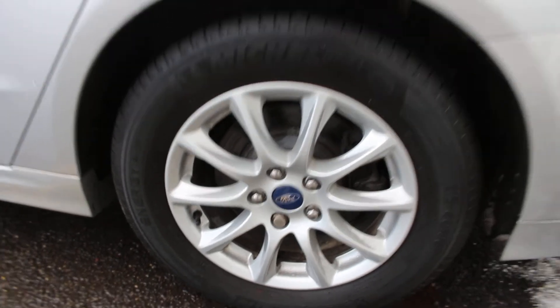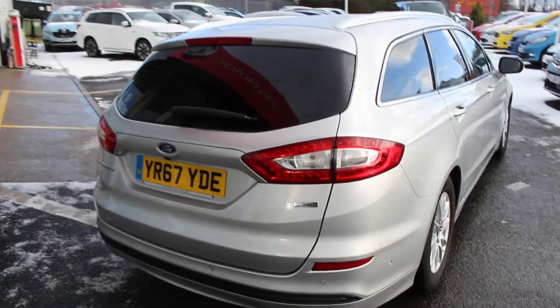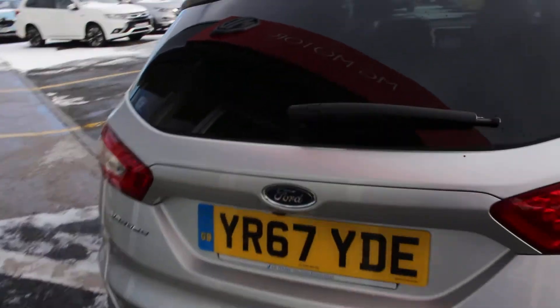You can see this alloy wheel, excellent condition. We'll show you the boot. The one excellent thing about this Ford Mondeo model is the boot is absolutely huge.